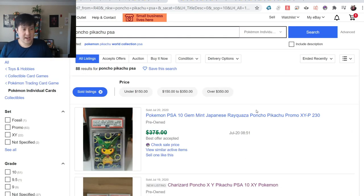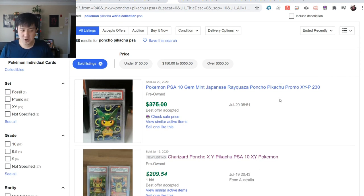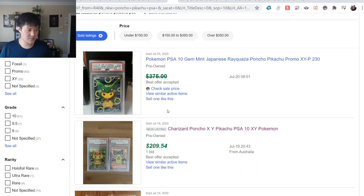Now for a random assortment of things I like to look at on a daily basis - starting with the Poncho Pikachus. You know I'm huge into Japanese promos, they are so cool. With the Poncho Pikachus, the Rayquaza is going for over $300.